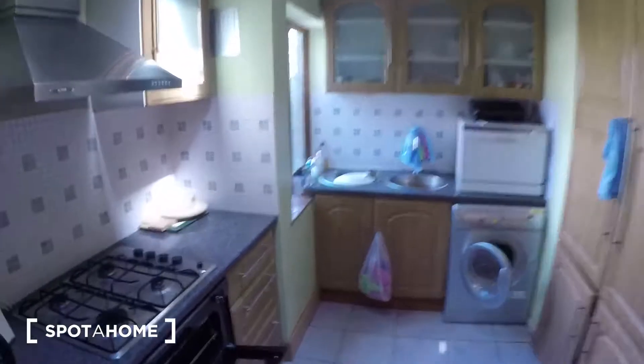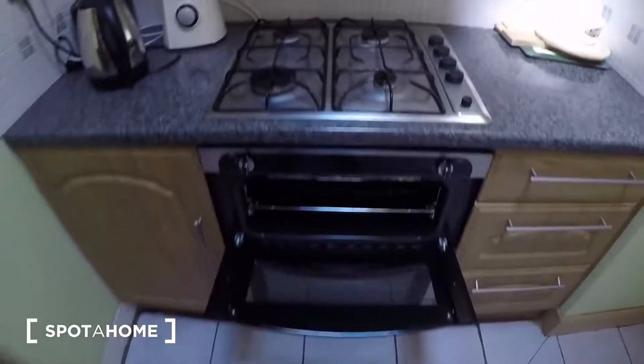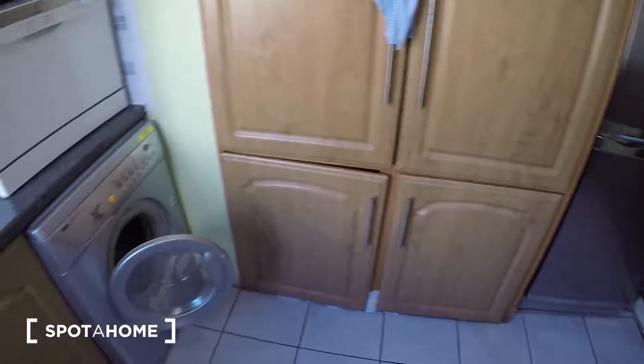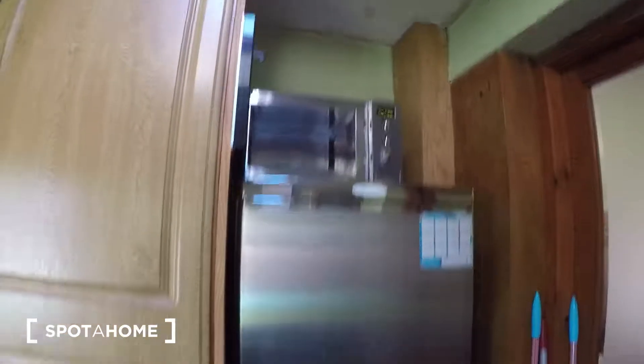A small table, and this is the kitchen. This is the cooking area with the oven, the sink, a lot of storage space. There's a washing machine in the kitchen, and this is the fridge with the microwave — and a very spacious fridge.